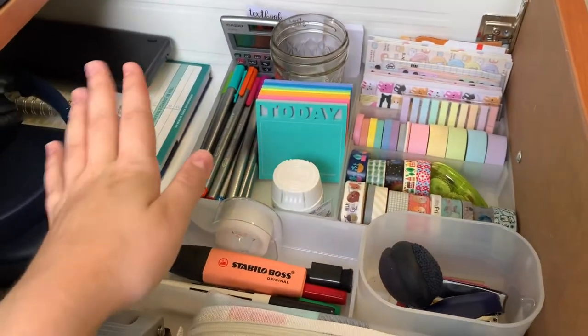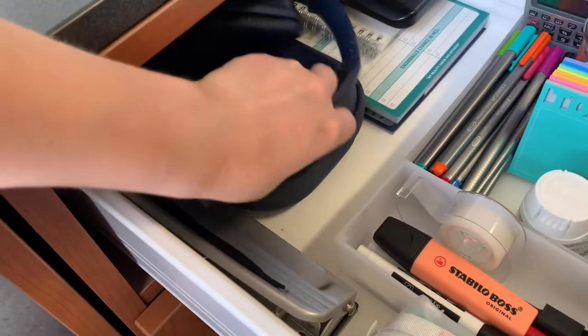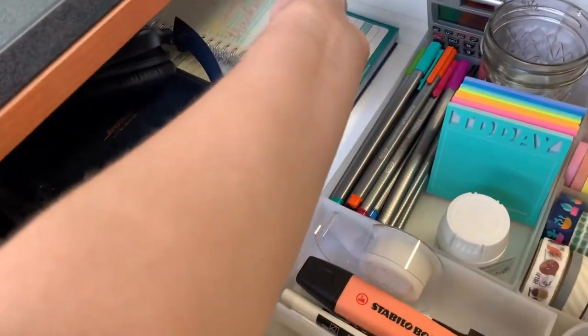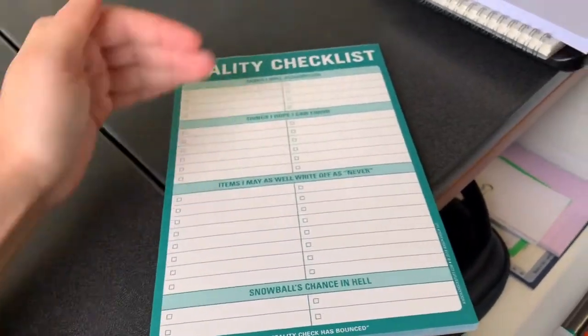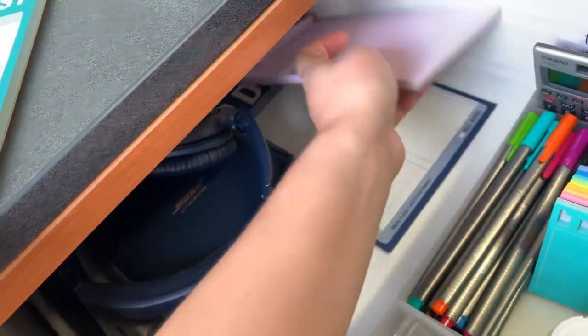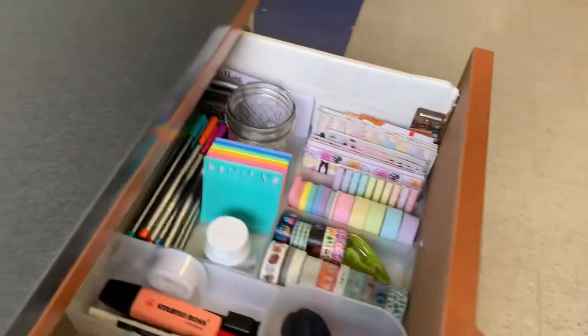Of course, not all of this is necessary, but it makes me happy. I also have a hole puncher which comes in handy all the time, noise-cancelling headphones, a calculator, a little Muji notebook I now use for scratch paper, a grid sticky note pad, and several Knock Knock stationery and memo pads. I go through memo pads pretty quickly, so I keep a lot on hand.